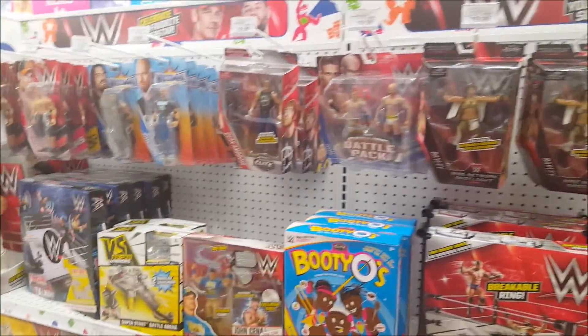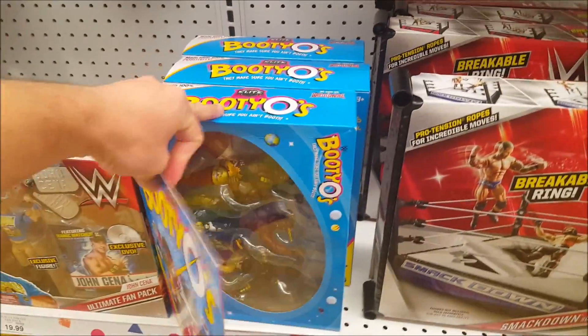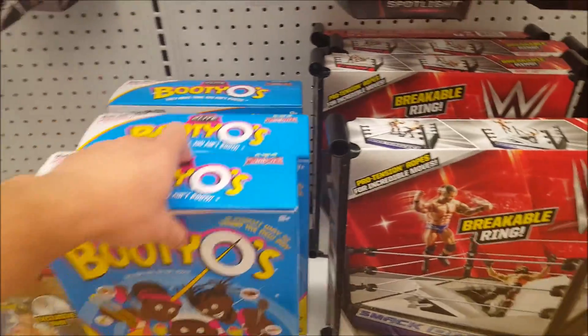Wrestling stuff. Booty-O's pack. Bailey.